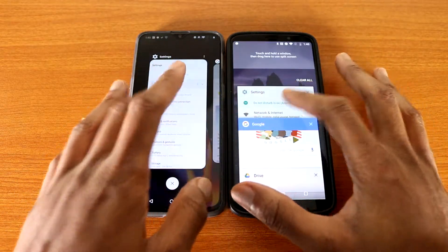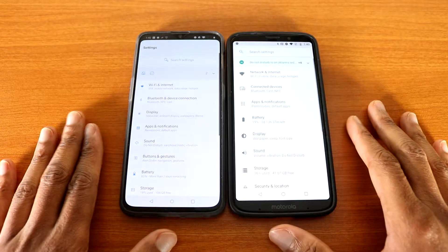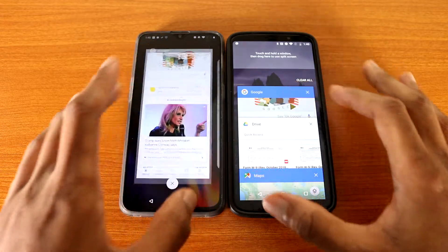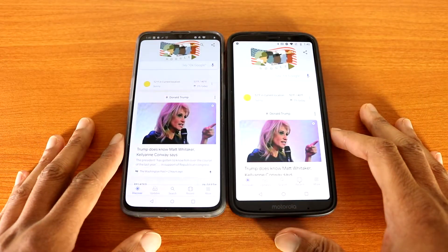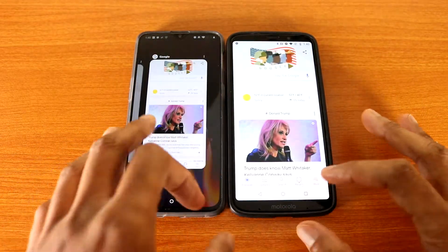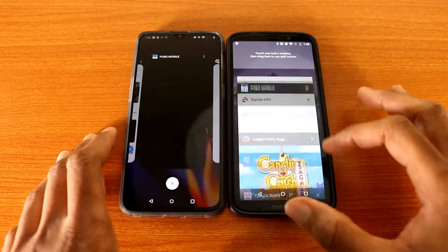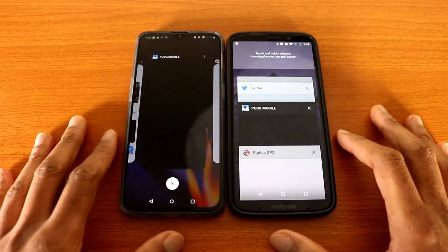Next up, let's go to Settings. Next up, let's go to the Google app. Now let's go to the games — let's go to PUBG Mobile on both devices, here we go.